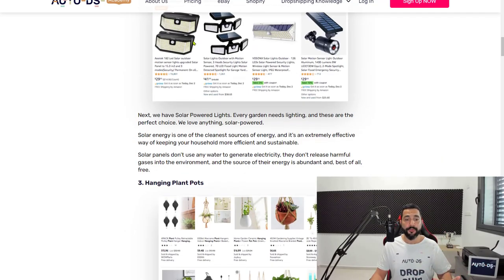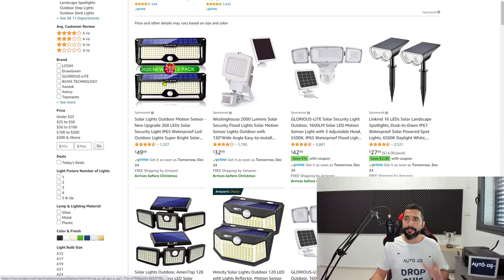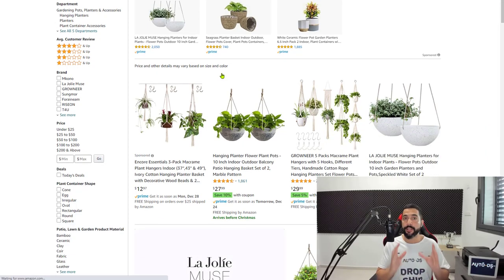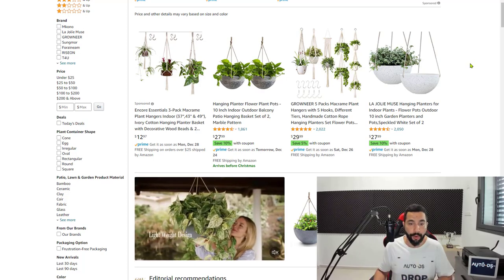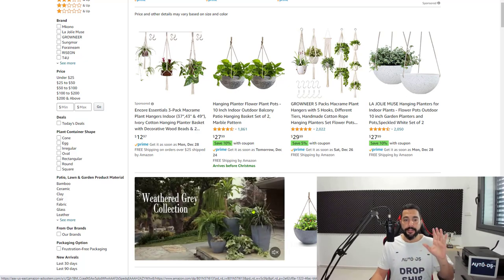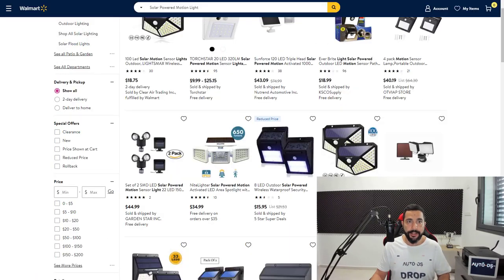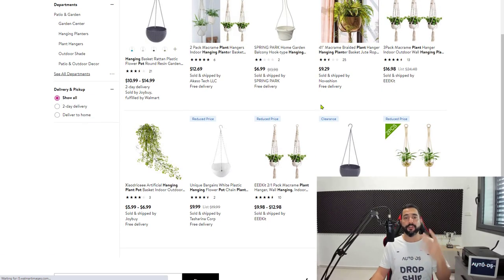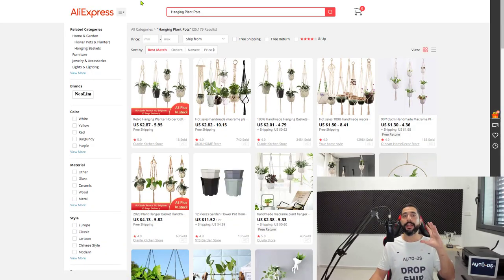Number three on the list is hanging plant pots — pots you can hang and place plants in. Some may come with plants but most only come with the pots, so be careful when importing these products and make sure customers know exactly what they're getting. This is a very popular item for both indoor and outdoor use. Adding 20 of these products may seem overwhelming — 20 products across 10 ideas equals 200 products — but it's not as difficult as it sounds, and I'll show you a neat trick to do it in just a few clicks.